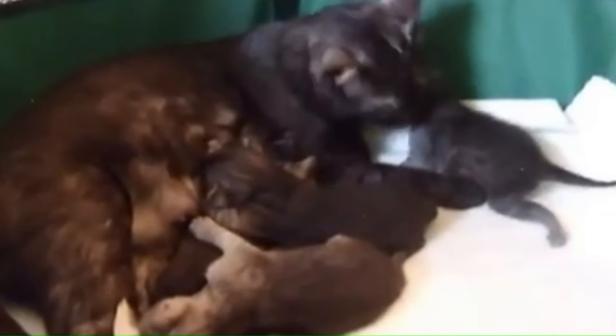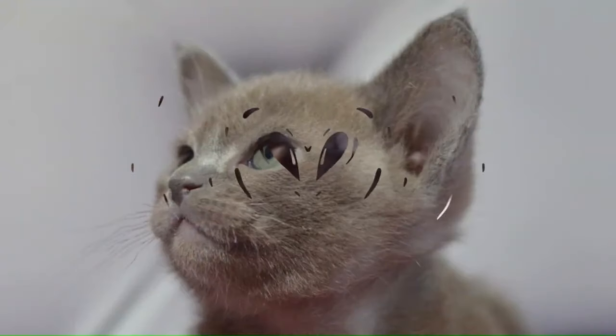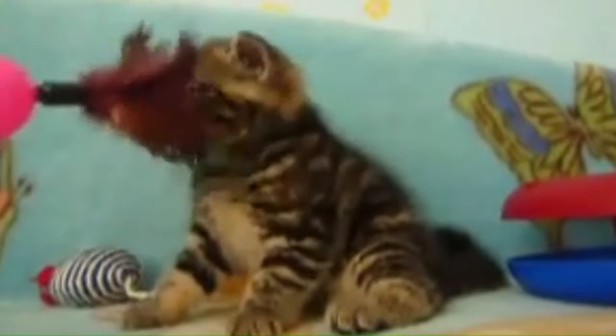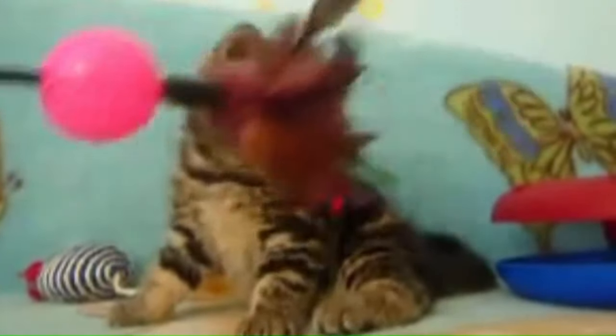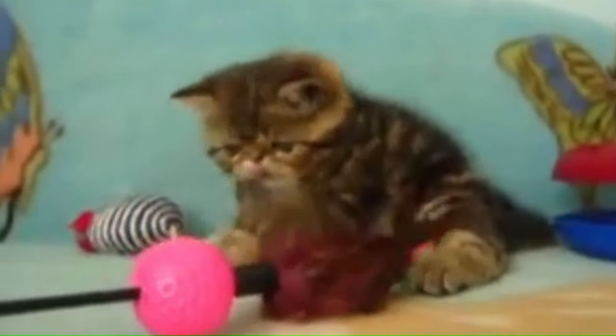Number 43: Egyptian Mau. Originating in Egypt, with distinctive spots and a striking appearance, the Egyptian Mau is known for its agility and speed. Number 44: European Burmese. Originated in Europe, a breed known for its sleek and muscular body, with a short, fine coat and expressive eyes. This breed exhibits a loving and social personality. Number 45: Exotic Shorthair. Originated in the United States, the Exotic Shorthair is a breed with a distinctive appearance, characterized by its round face, large eyes, and plush short coat.